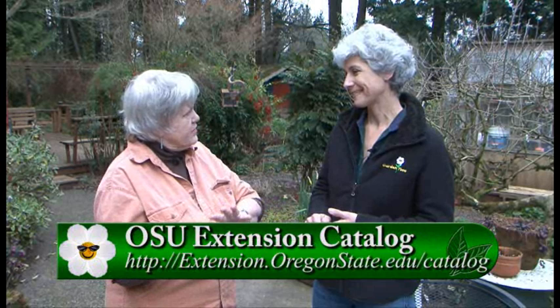That extension website is really good for all kinds of information — I go to it a lot. The extension website has the catalog; you'll see it on the screen. You can get to the extension catalog for all the publications that come out, including all the gardening publications.